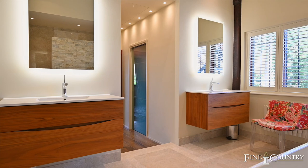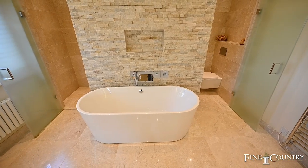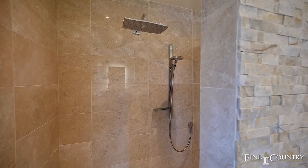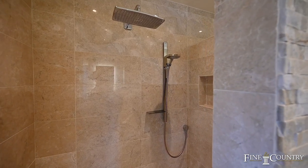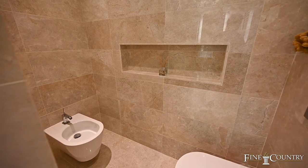You've got two vanity units with lit up mirrors, underfloor heating, and behind this feature wall you've got a completely separate shower, WC and bidet, and obviously then you've got your free standing bath, which is just lovely.